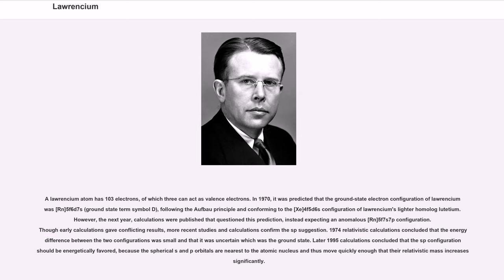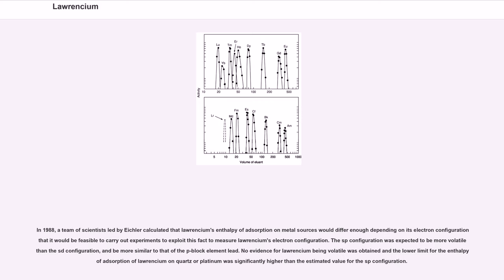1974 relativistic calculations concluded that the energy difference between the two configurations was small and that it was uncertain which was the ground state. Later 1995 calculations concluded that the sp configuration should be energetically favored, because the spherical s and p orbitals are nearest to the atomic nucleus and thus move quickly enough that their relativistic mass increases significantly. In 1988, a team of scientists led by Eichler calculated that Lawrencium's enthalpy of adsorption on metal surfaces would differ enough depending on its electron configuration that it would be feasible to carry out experiments exploiting this fact to measure Lawrencium's electron configuration.